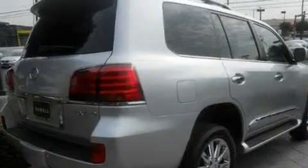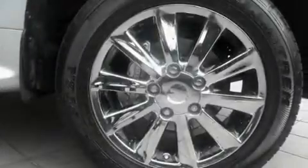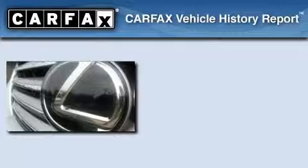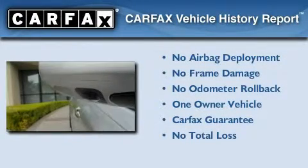Additional features include aluminum wheels, a low tire pressure indicator, and air conditioning with automatic climate control. This vehicle has fewer than 26,000 miles on the odometer. This Lexus has had only one owner, and it qualifies for the Carfax Buyback Guarantee.